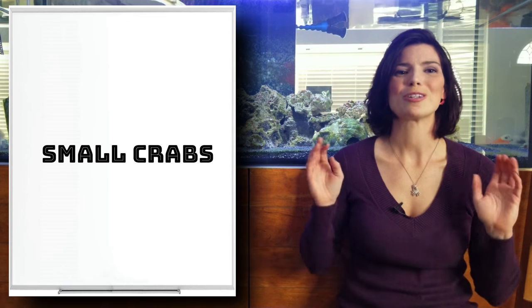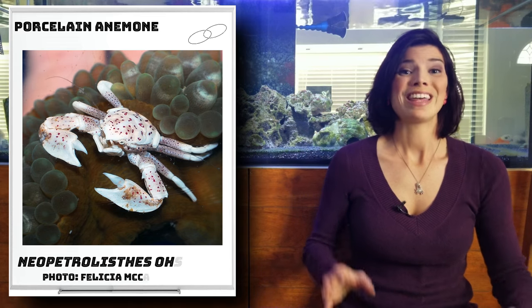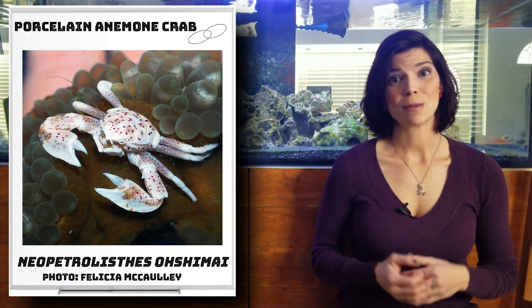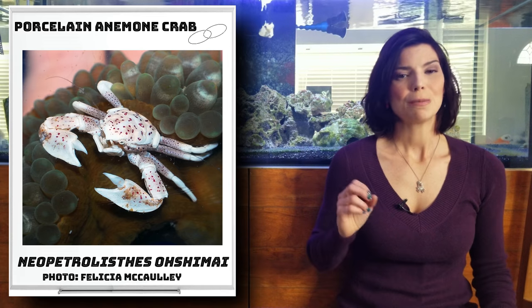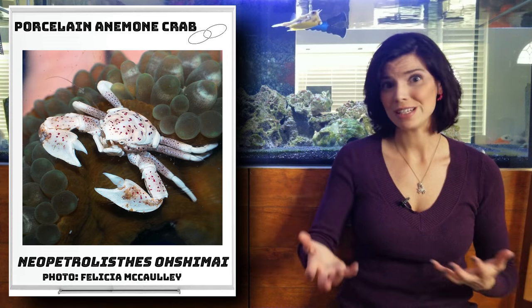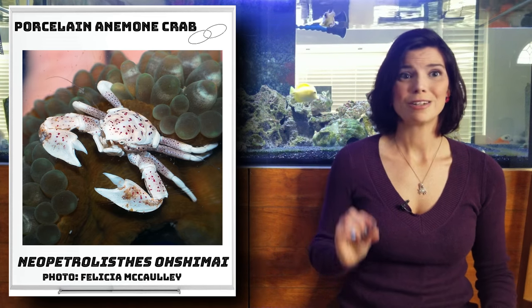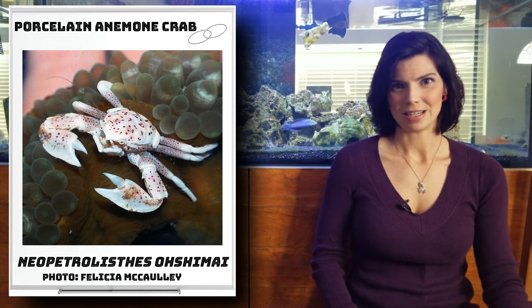Let's get started with our small group of crabs. First off is the porcelain crab. They have a symbiotic relationship with anemones. You won't typically see more than two, and if you do see two, it's because they are a mated pair — really tiny little crabs that hang out with the anemones.